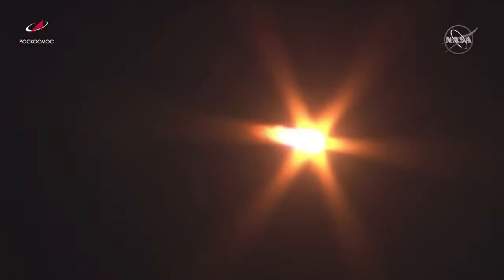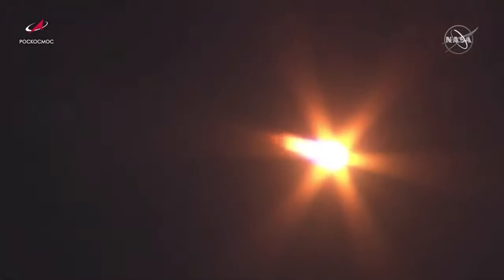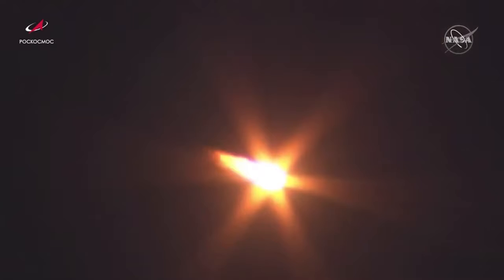Continuing to receive all nominal calls. First stage continues to burn and will continue to do so until about two minutes after launch.